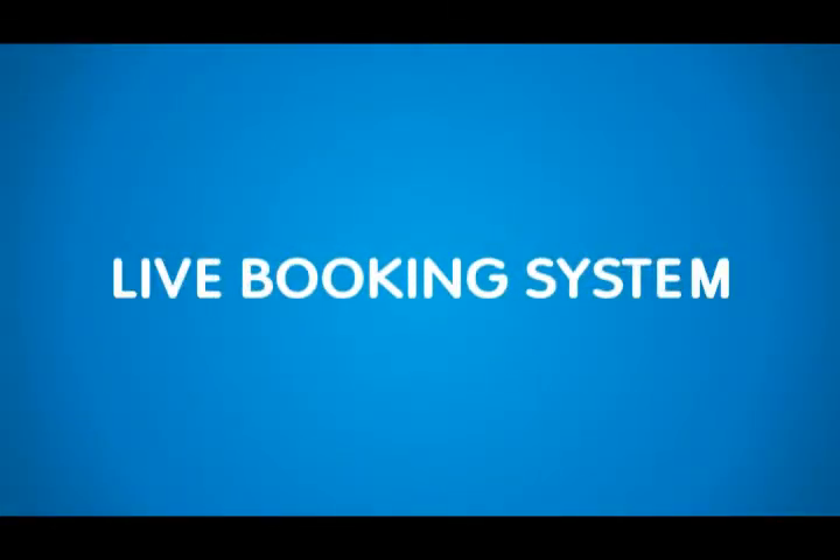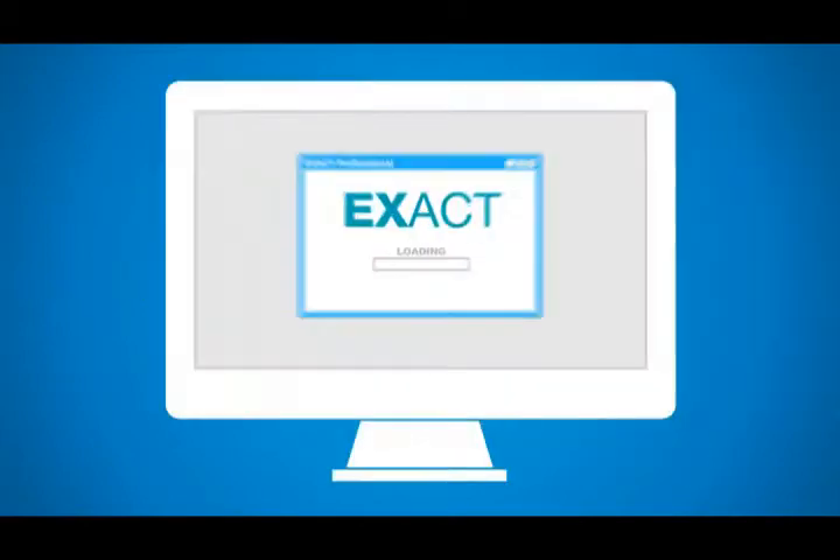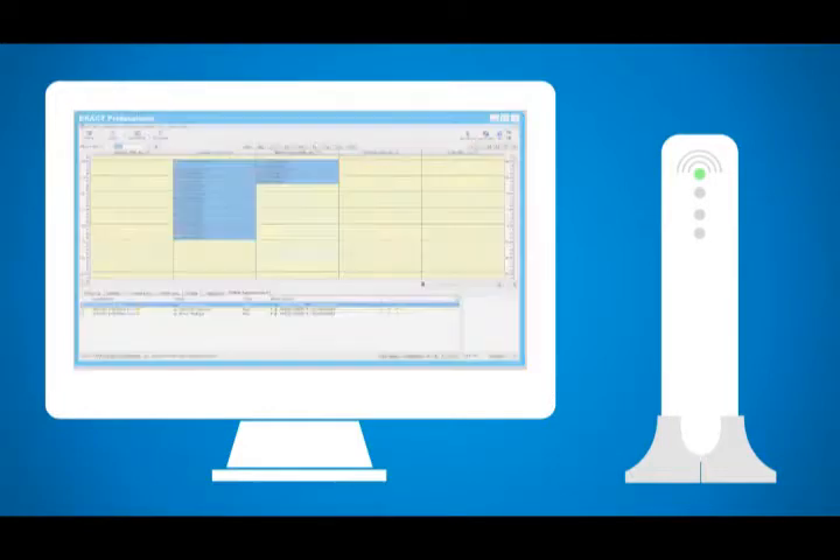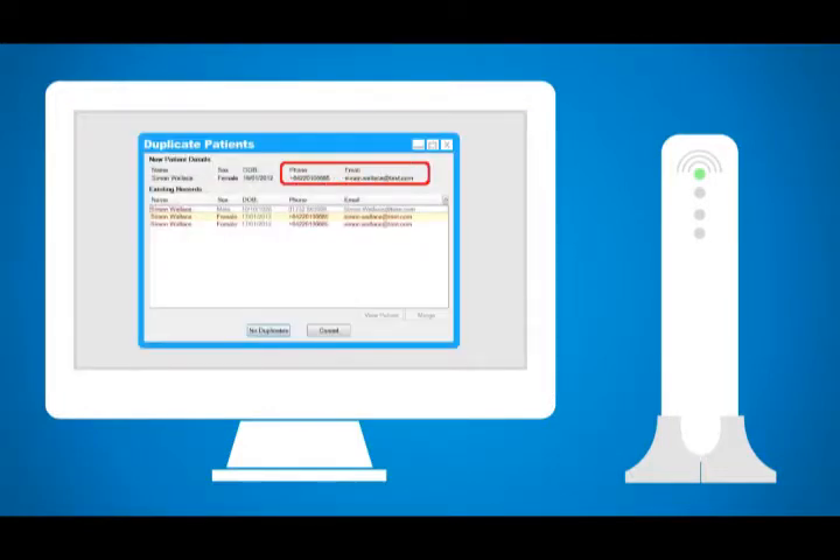Using the live booking system is incredibly easy. All you need is an exact terminal, an internet connection, and either your patient's mobile number or email address.